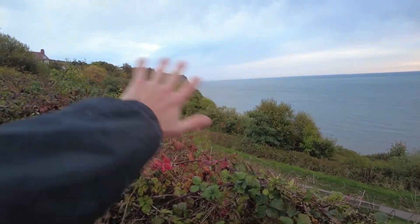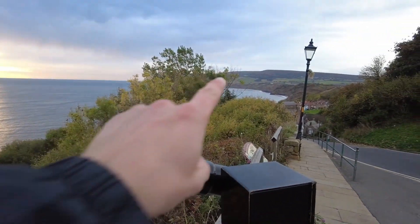Hello everybody, welcome back to another fossil hunting video. Today I've come to Robins Bay in the search for some rare fossils, hopefully the odd ammonite or so if I'm lucky. Usually when I come to Robins Bay I'm searching around this area, but for a change today I'm heading towards that way.